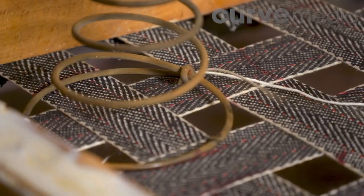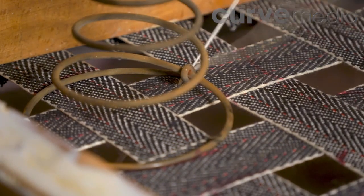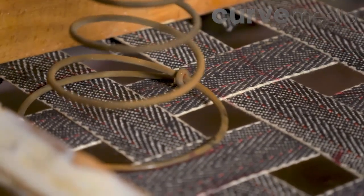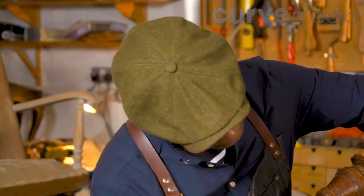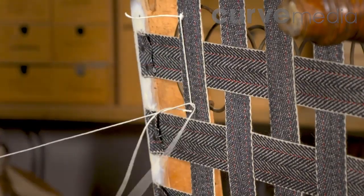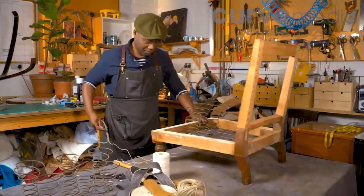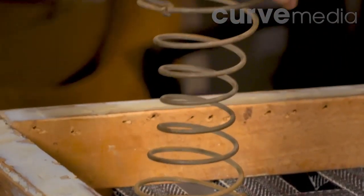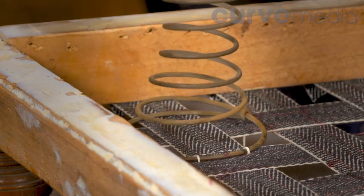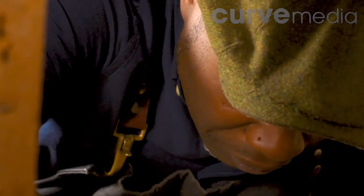The webbing provides a strong base for the original springs, which Ray is going to reuse. Each spring is stitched on with linen twine — taking the twine behind the first and in front of the second point — and secured with four anchor points. He checks he can twist the spring without it moving at the base. Once the springs are stitched in and tied together, it's time to reintroduce the horsehair stuffing.